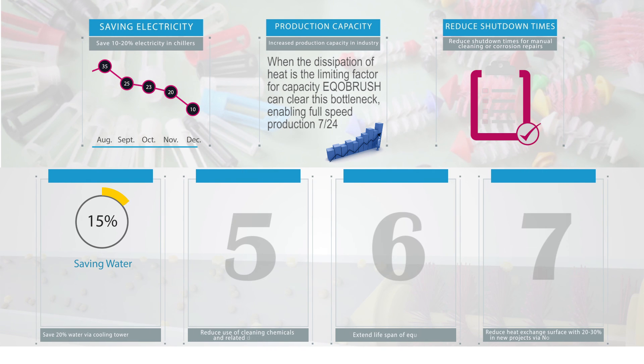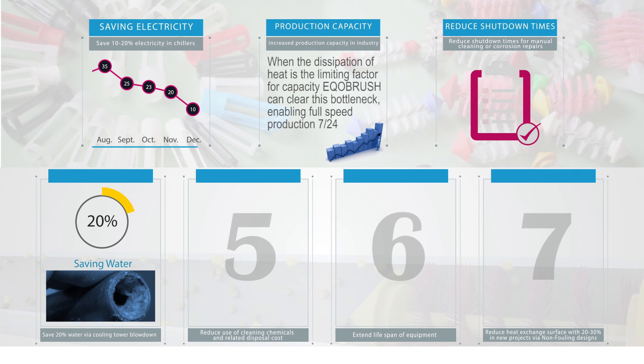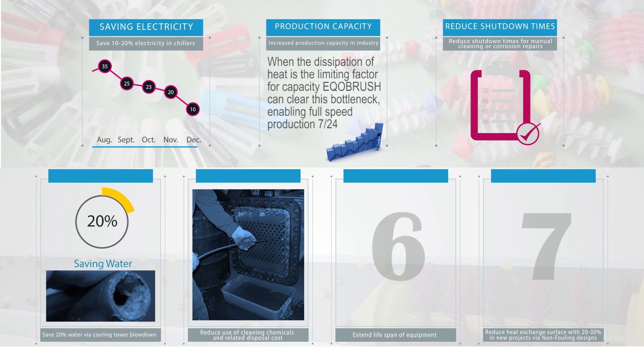Save 20 percent water via cooling tower blow down. Higher allowable cycles of concentration of the cooling water saves on makeup water, as mineral deposits do not have the chance to settle and crystallize in the tubes. Reduce use of cleaning chemicals and related disposal cost, as releasing cleaning chemicals to sewage systems or surface water is no option.